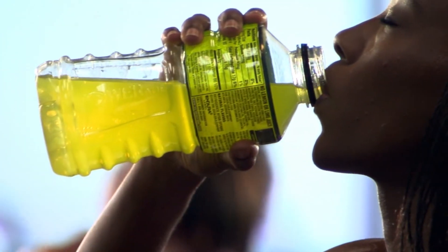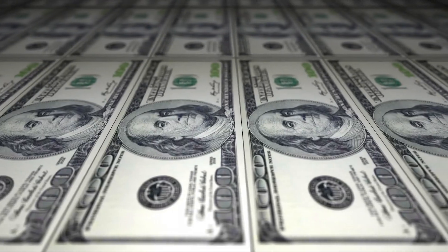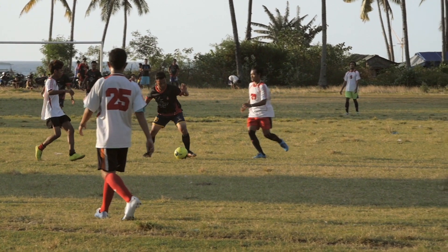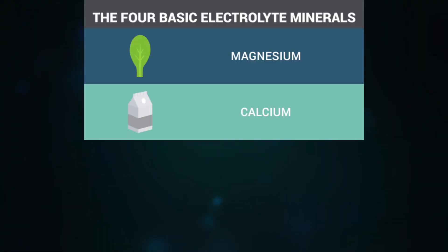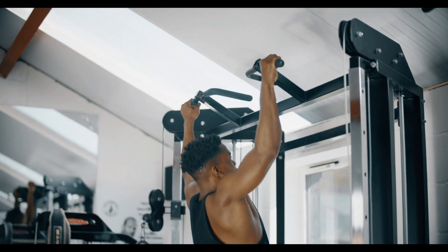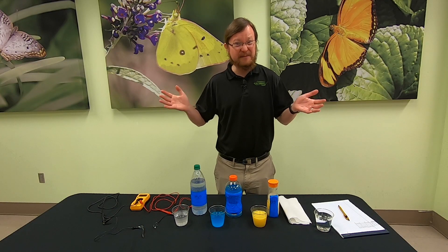Sports drinks companies spend a lot of money trying to convince athletes that their product is full of replenishing electrolytes. Electrolytes are important minerals that escape our bodies through sweat, often after strenuous workouts. Water is great for hydration, but lacks these important salts. Are sports drinks the answer to high performance recovery?